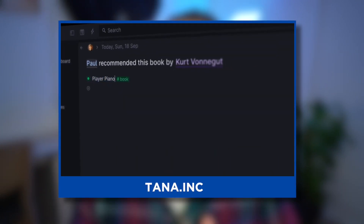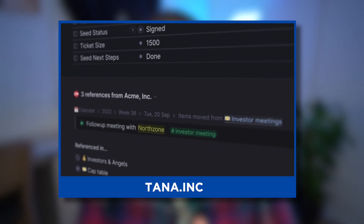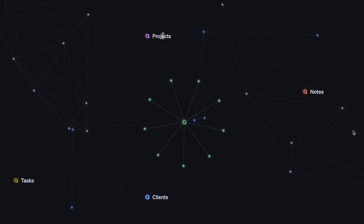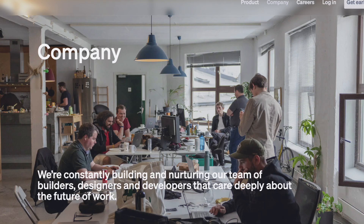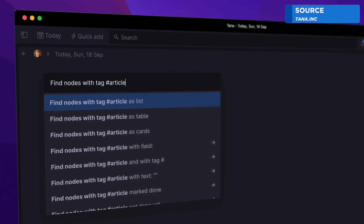Next up is Tana. A lot of people have been hearing about Tana — it's basically Roam reborn. It's a PKM tool that has a lot more depth than some of the others on the market, with things like super tags and different views that take it even further. I've seen a lot of teams use it as well. Tana is currently only in beta or even alpha access, but it's making huge waves in the PKM space as a potential takeover for Obsidian, Logseq, and even Roam Research.